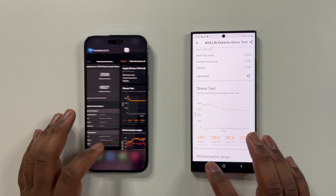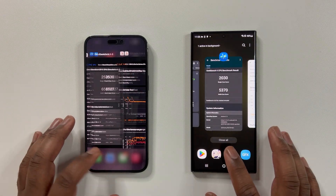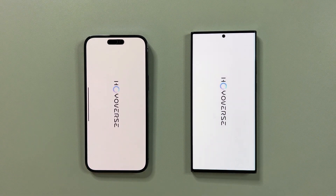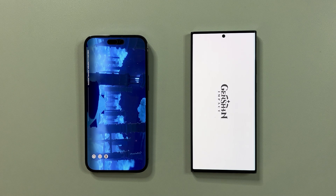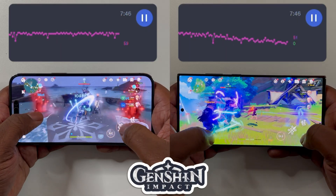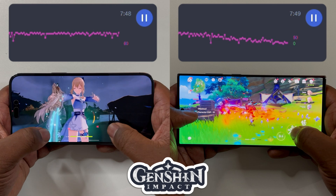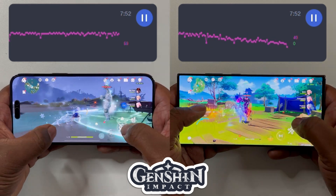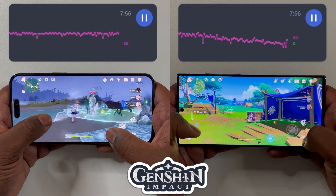Moving on to the third test, we will use Genshin Impact, as this is the most demanding game to date. FYI, the iPhone runs this game at a slightly higher resolution and better in-game textures, so I will take that into consideration when comparing FPS averages. I will test for 10 minutes, but for the sake of keeping this video short, I will show only two minutes of gameplay where throttling is present. You can watch the full test via the link in the comments below.